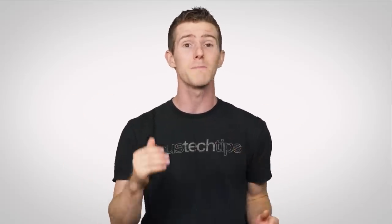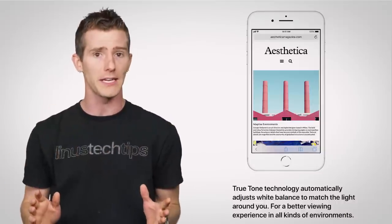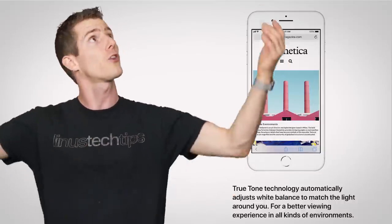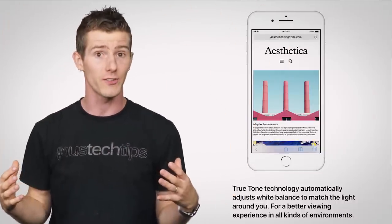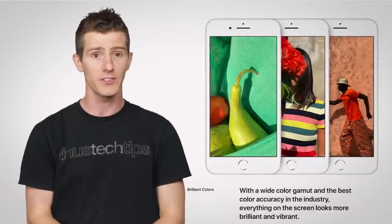Speaking of light, the new iPhones go a step beyond automatic control of screen brightness and will also attempt to adjust the color of the display, changing it on the fly based on your ambient light conditions. Apple is also promising a wider color gamut for the LCD display.